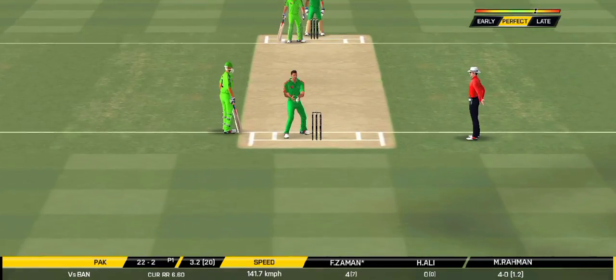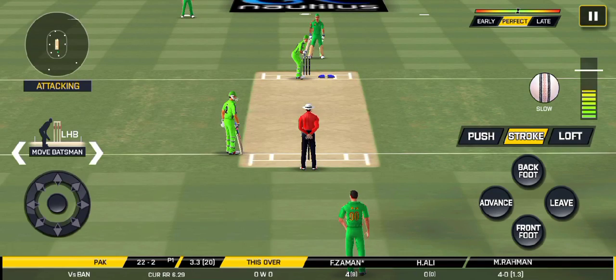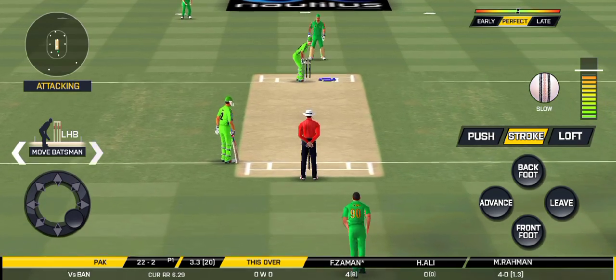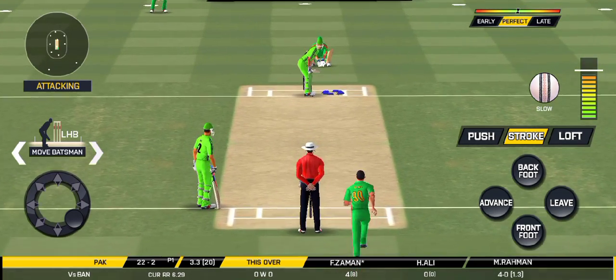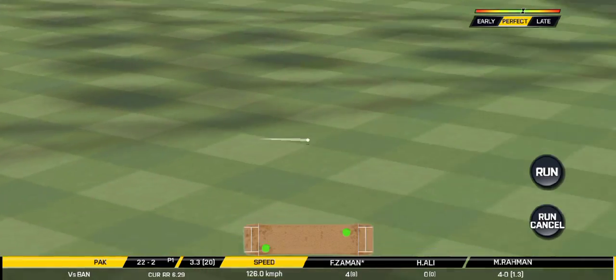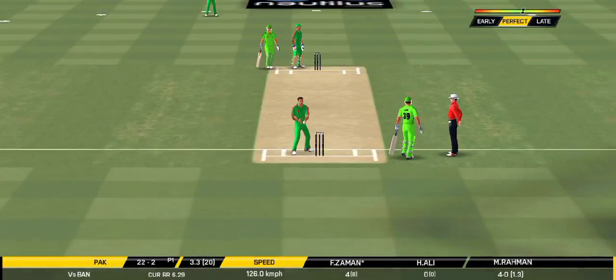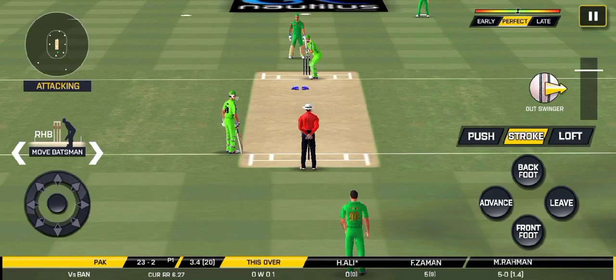That hits straight to the field. The captain has been good with his field placements. Good lead — not just looking for a single. The batsman is getting ready to face his first ball.